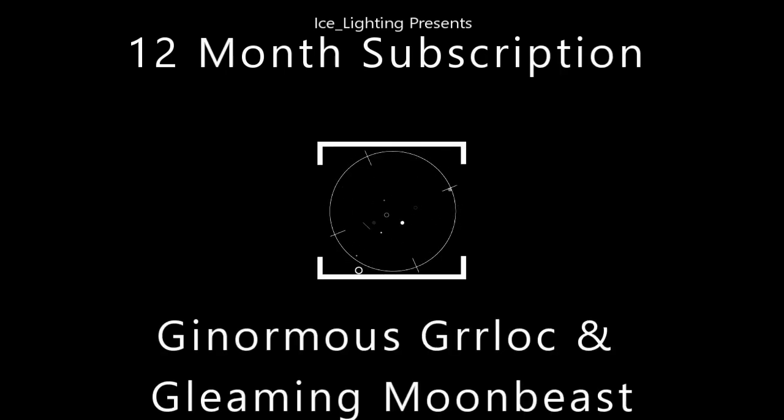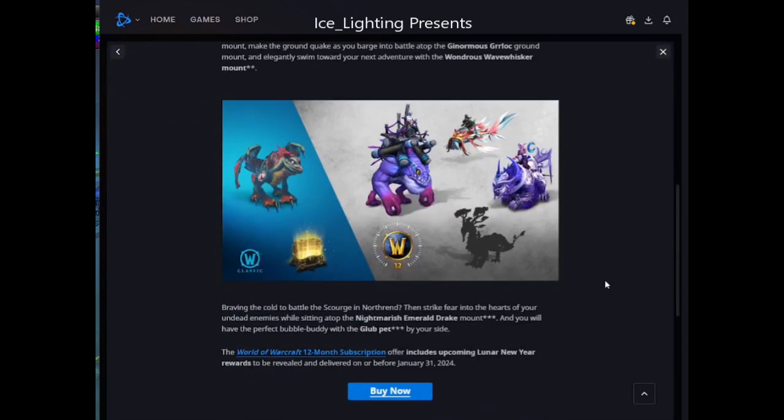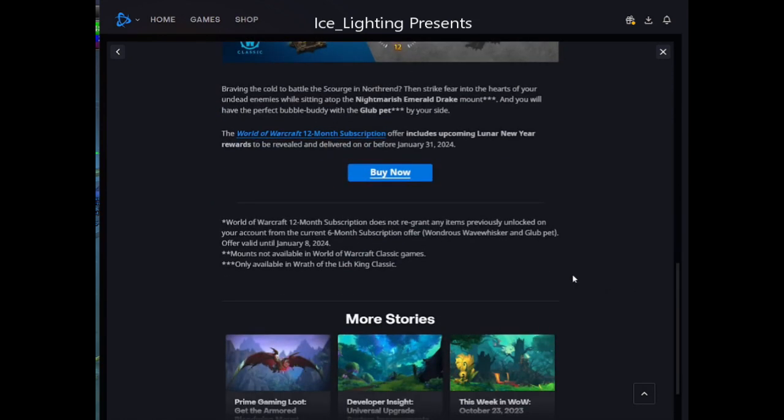I read the news article this morning and I saw that there were two new mounts, and I was super excited because last year I did the 12-month subscription and then I had all sorts of drama where it went onto an American account that I didn't actually have, and it took a little while to get that sorted out.